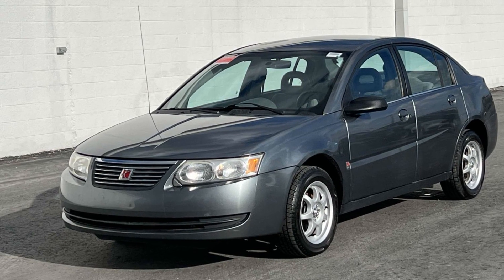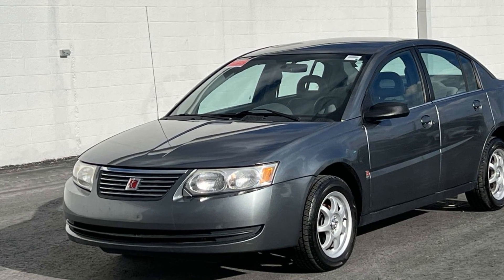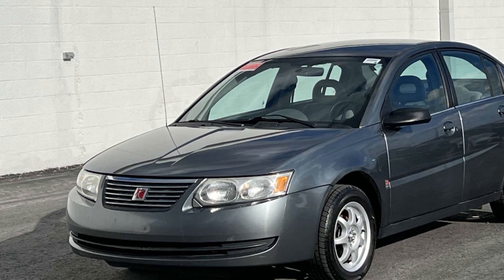2005 Saturn Ion. This sedan combines safety and comfort with style and performance.